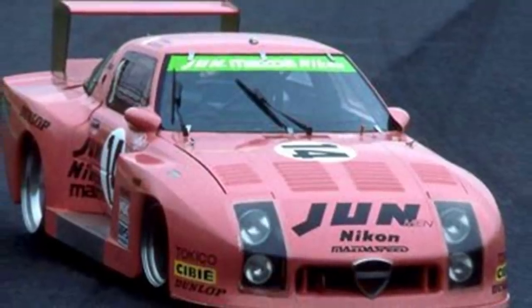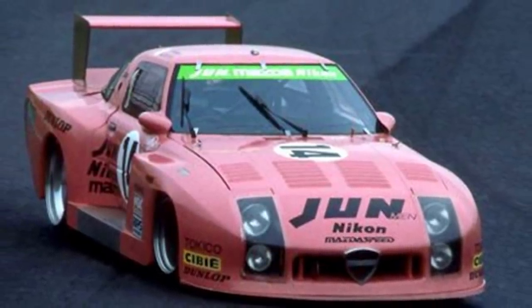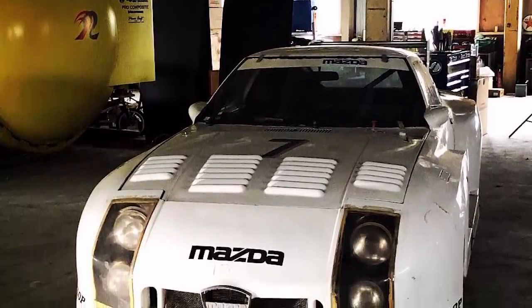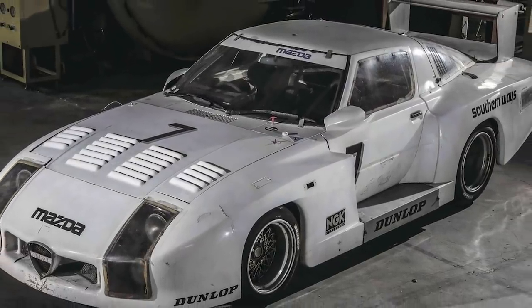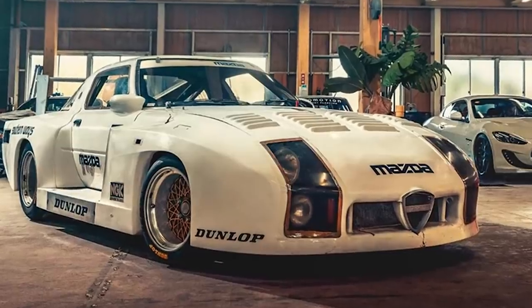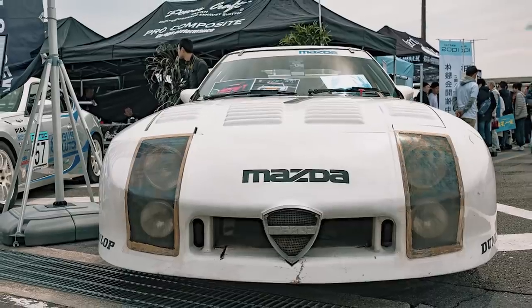This one, however, was painted pink and escaped into private ownership in rural western Japan. When it was identified in February 2019, the current owner had no idea of its history. Mazda has since bought the car back and has taken it to a specialty shop to be restored to its original condition. After that, it might even return to racing at classic events.